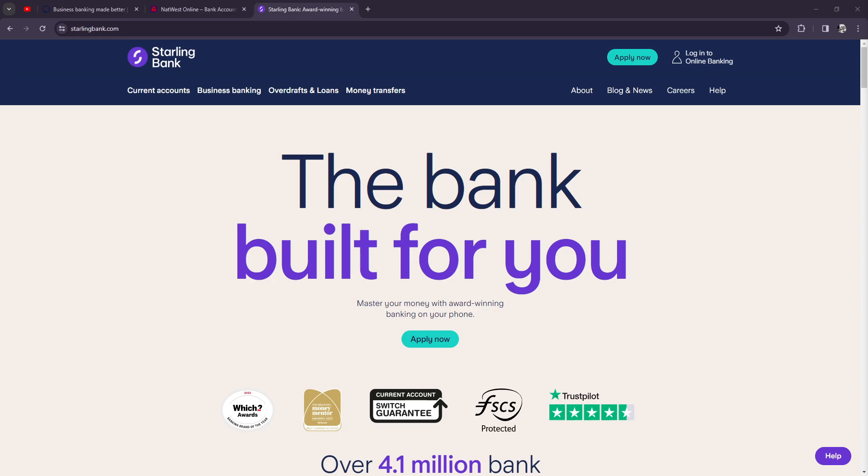Both Tide and Starling Bank outperform high street banks when it comes to sorting out your finances online. That's because they are designed for small businesses and sole traders. The high street banks are mostly interested in only large businesses and corporations.